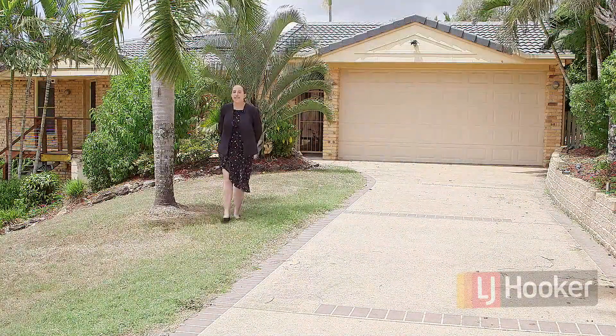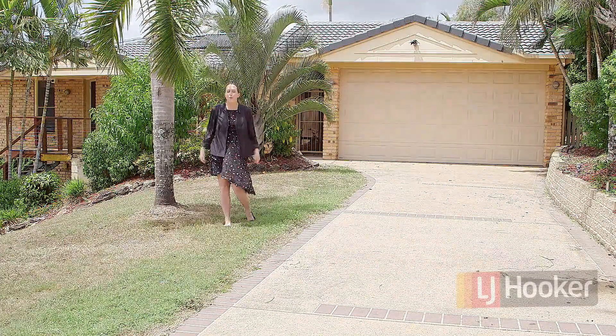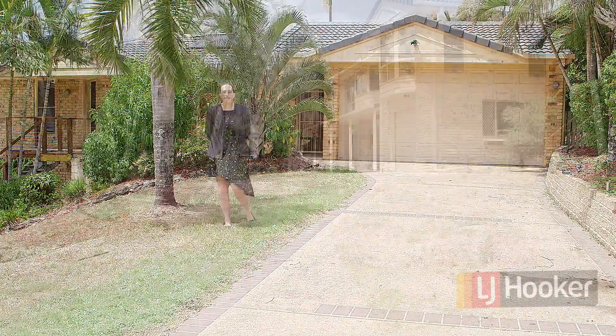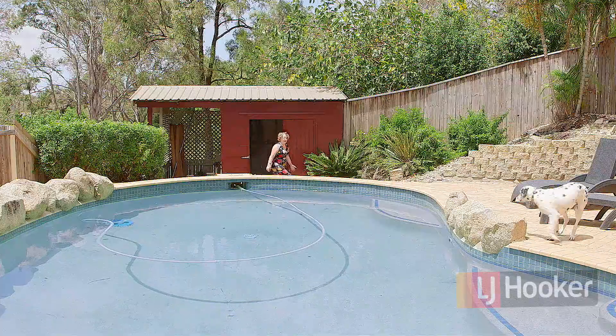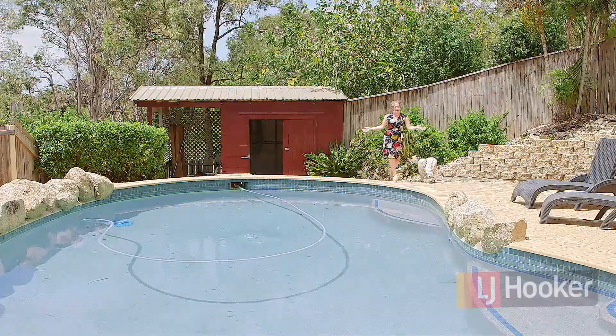The property's dual driveways lead to two separate double lock-up garages with plenty of room for your bikes, tools and toys. Love to swim? This pool is ideally located for perfect entertaining.